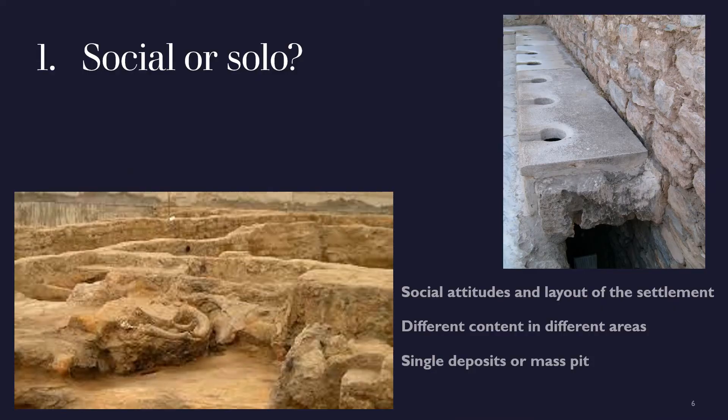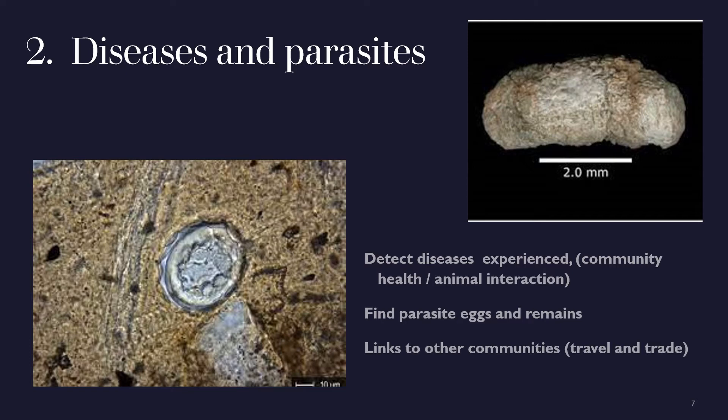Studying coprolites and where they are found can tell us about how people arranged their living areas and their ways of dealing with waste material. This was quite a problem as villages got larger if there were no sewage systems. Ancient settlements would have smelled very different to modern ones. Waste material can also tell us about diseases or parasites suffered by these communities, much the same way that scientists now test our wastewater treatment plants for signs of COVID. The bacteria or parasites found can tell us who the community was in contact with, either by trade or travel.